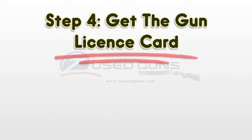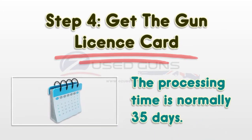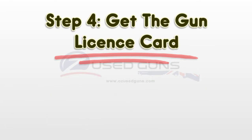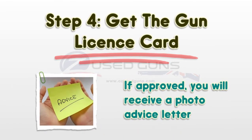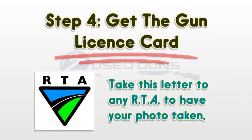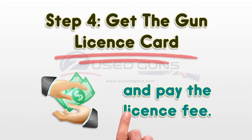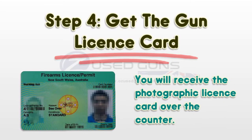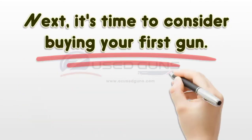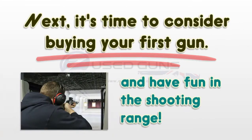Step 4: Get the gun license card. The processing time is normally 35 days. If approved, you will receive a photo advice letter. Take this letter to any RTA to have your photo taken and pay the license fee. You will receive the photographic license card over the counter. Next, it's time to consider buying your first gun and have fun at the shooting range.